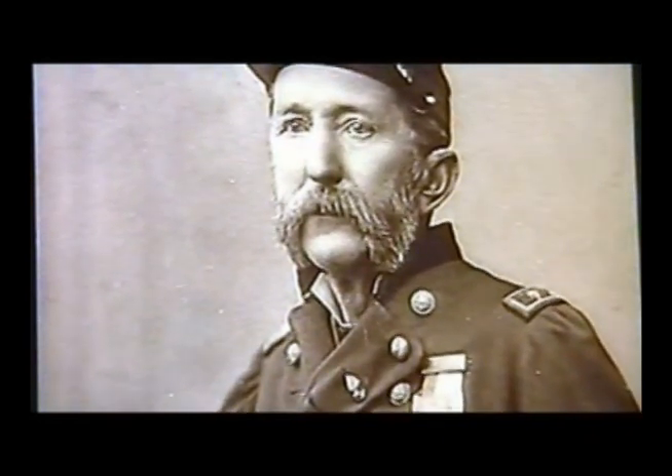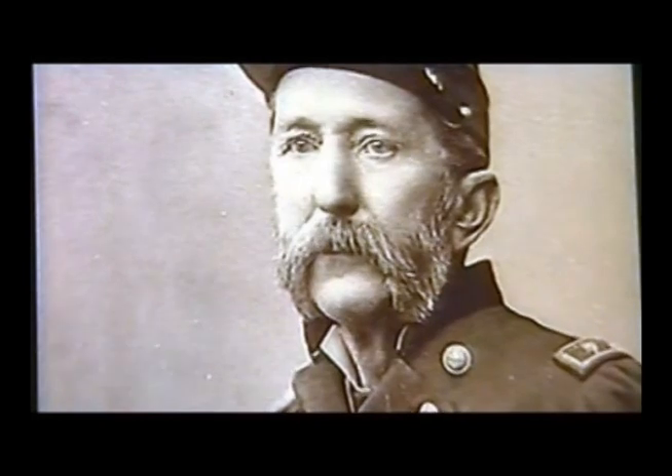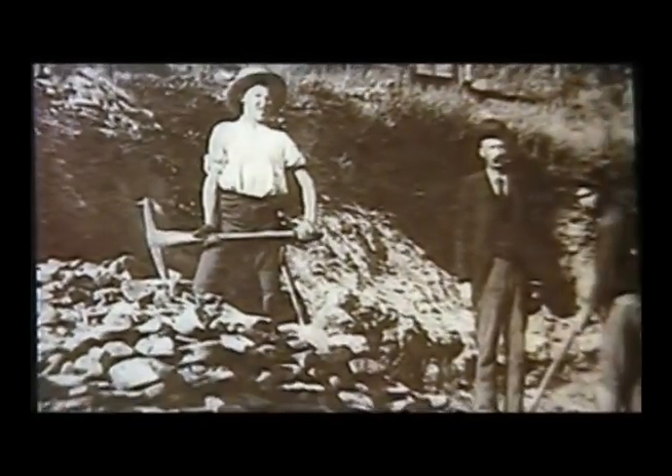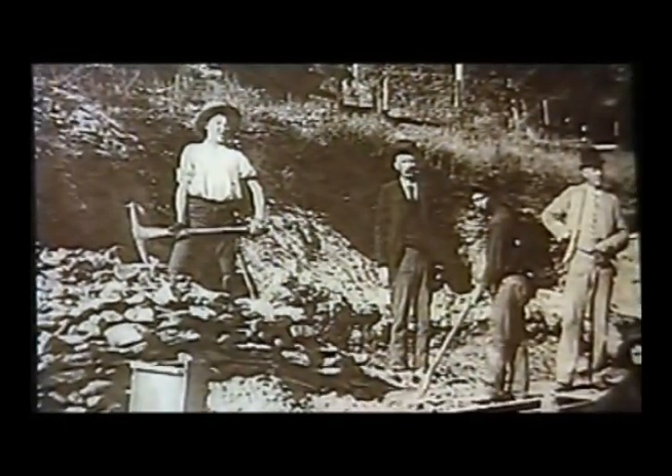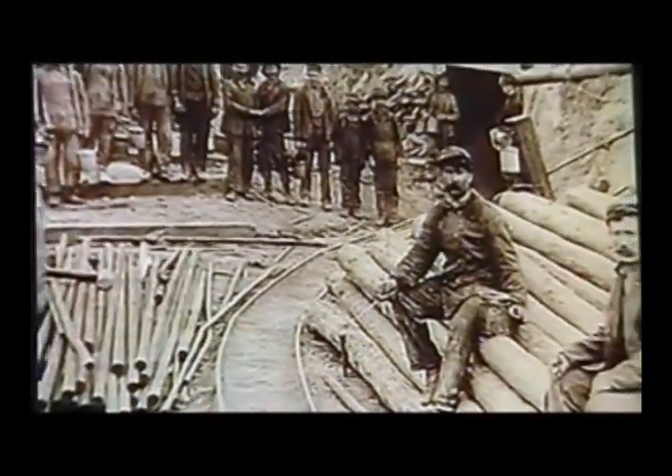In 1863, that demand for metals led Brigadier General Patrick Connor, commanding officer of Fort Douglas in Salt Lake City, to send troops to investigate stories about mineral deposits in Bingham Canyon. The stories panned out and soon prospectors were finding lead, silver, and gold. They found copper too, but the ore was of such a low grade — only 38 pounds per ton — that nobody could afford to mine it.